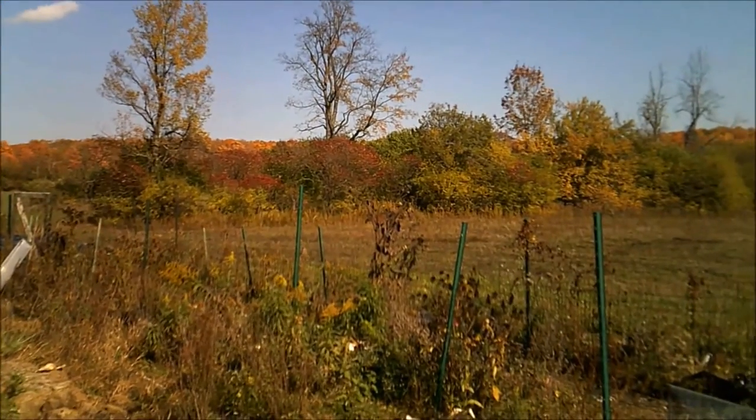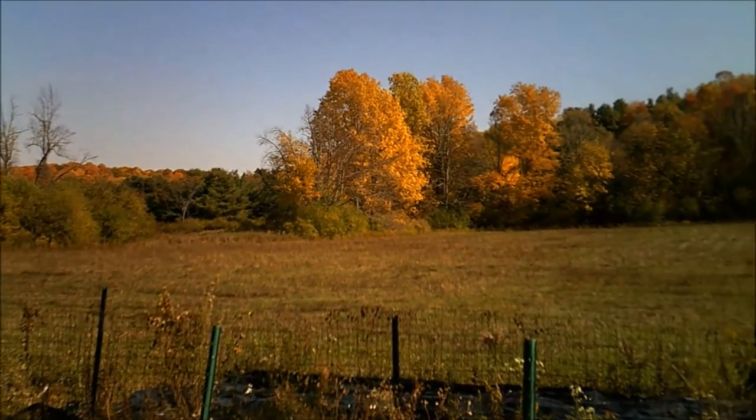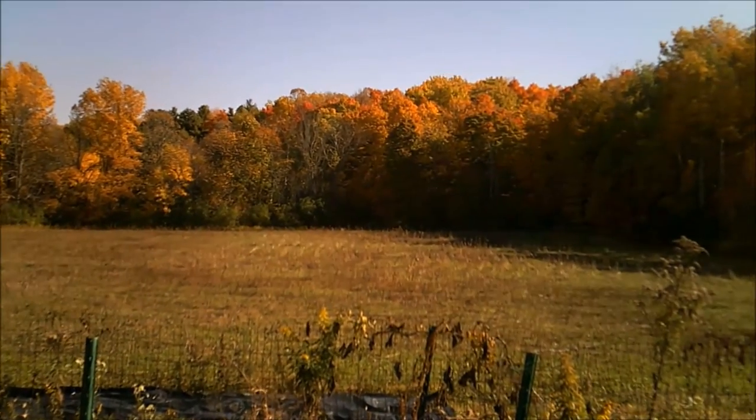Here you can see my housemate's garden in front of a hayfield. This footage is from 18 October 2016. I found another hairy plant of the same type near this garden, with lots of thrips on it as well.